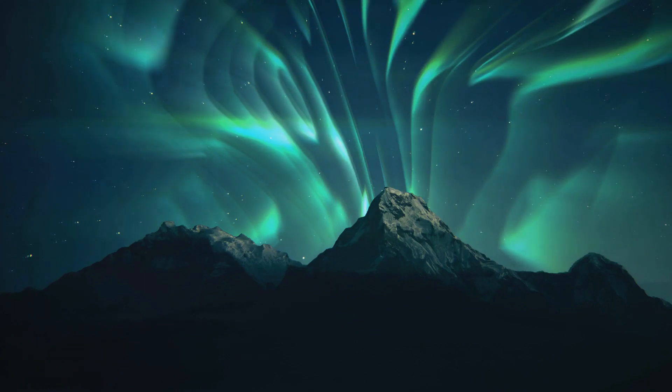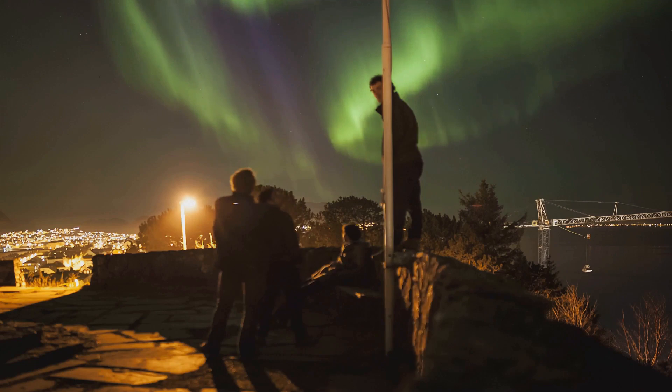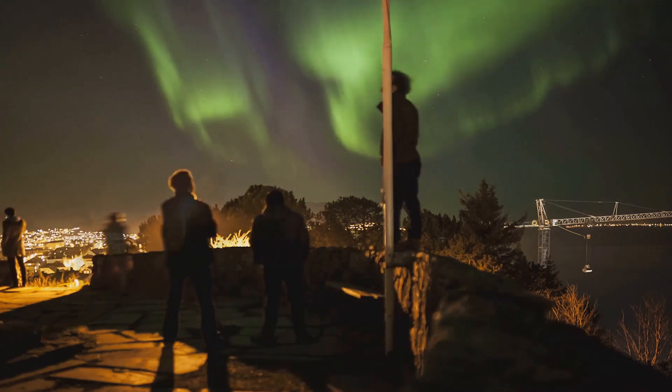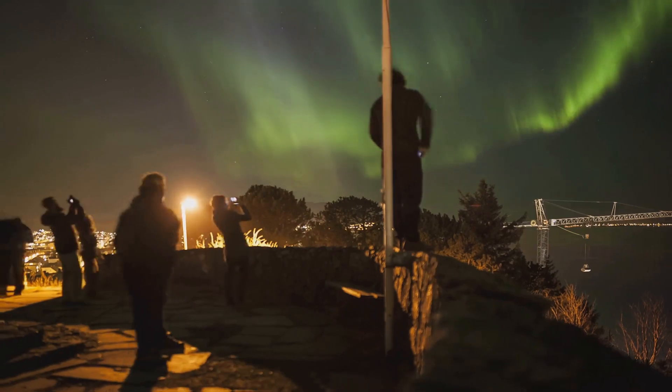Massive explosions known as solar flares frequently erupt on the sun's surface. These flares release a stream of charged particles — a solar wind — that hurtles through space at speeds of up to a million miles an hour.